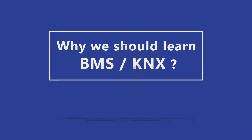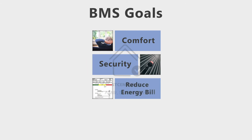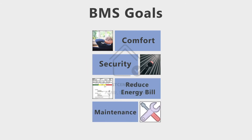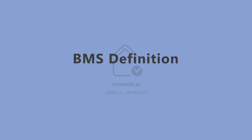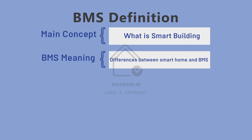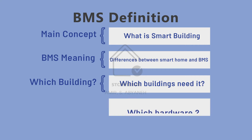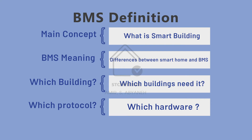Now we come to our main questions: why should we learn BMS based on KNX? Our main goals in BMS are to increase comfort and security, as well as reduce energy bills and eliminate maintenance costs in buildings. I'll also cover what a smart building is, the differences between smart home and BMS systems, which buildings need BMS, and which hardware or software to use.